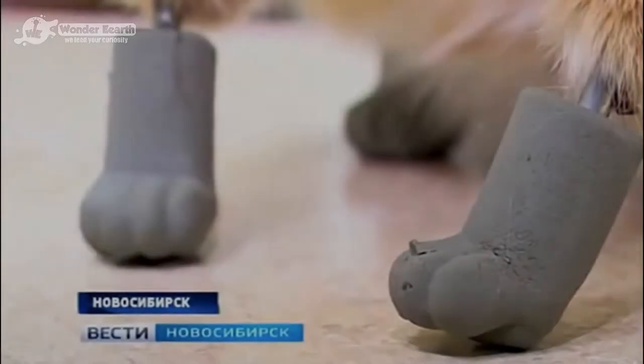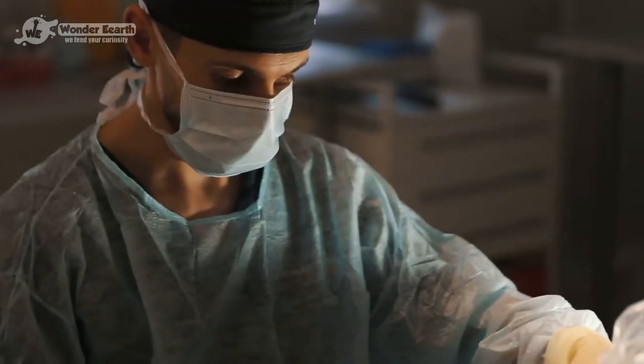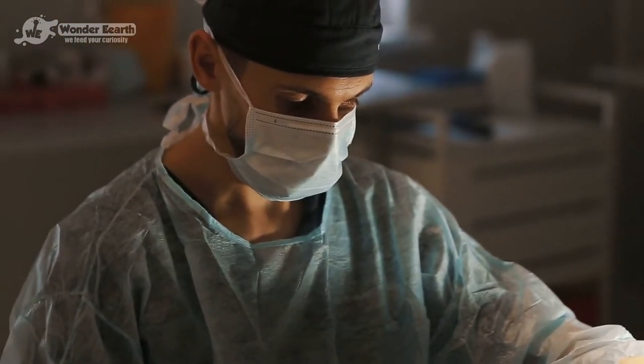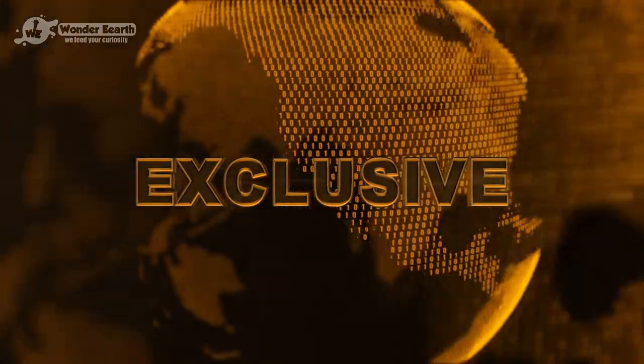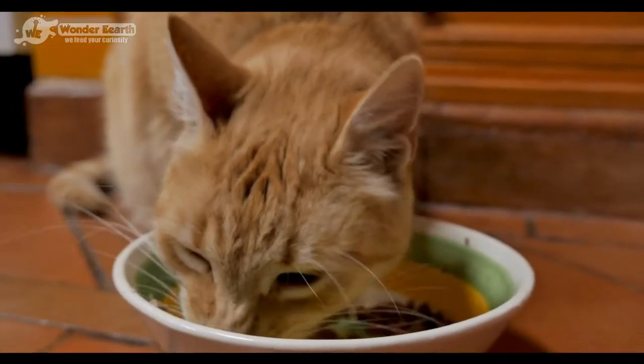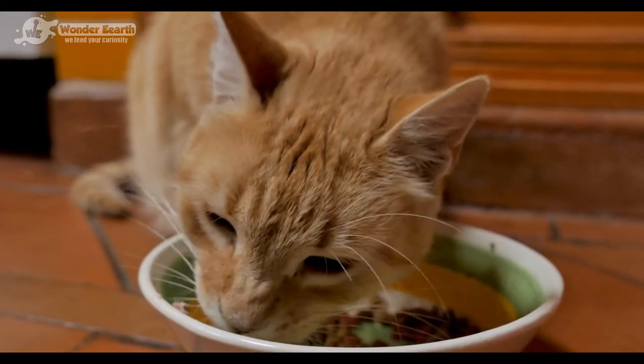The new limbs took a little getting used to, but like any cat, Rizhik adapted very quickly. The surgeon who installed the prosthetic limbs reported that this is definitely the first cat in the world to experience such a surgery. The poor cat couldn't have stood a chance without his loving owner. This cat is very fortunate to have such a caring owner.